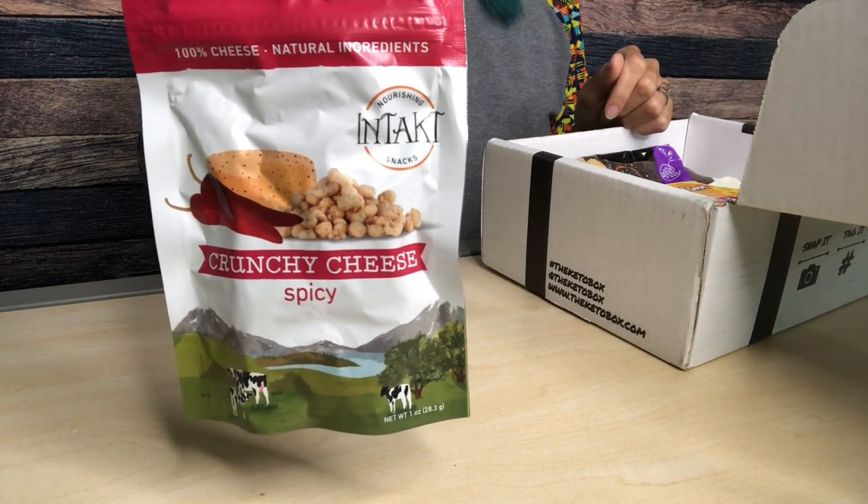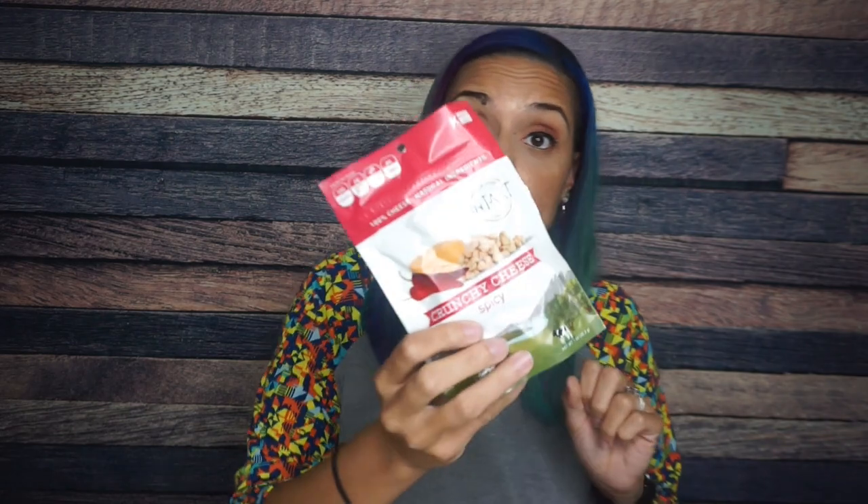Here's what we had that was basically bursting out of the package. These are Intact Snacks — spicy, crunchy cheese. I absolutely love Intact Snacks. Their texture is similar to what I would say Moon Cheese is. I like the flavors that they have, this one in particular being spicy. Per serving: 80 calories, 6 grams of fat, fewer than one total carb — so that's cool — and 5 grams of protein. This entire package will be one gram of carb, and that's how I would eat it.